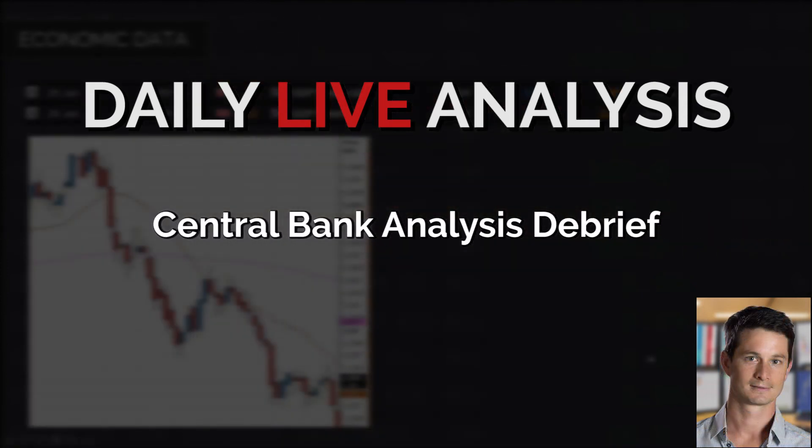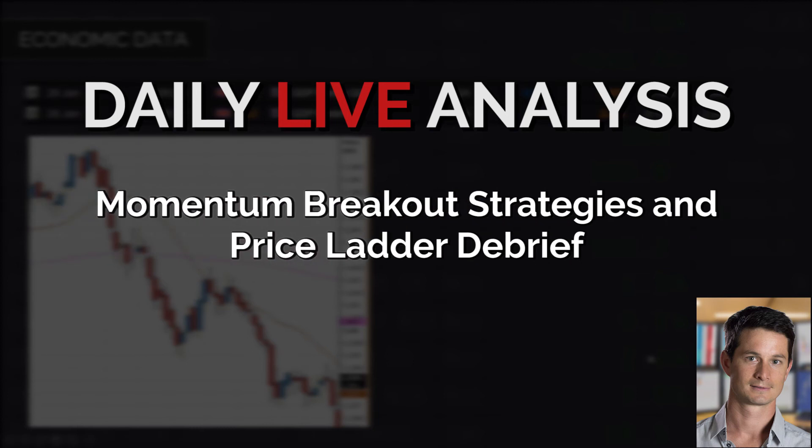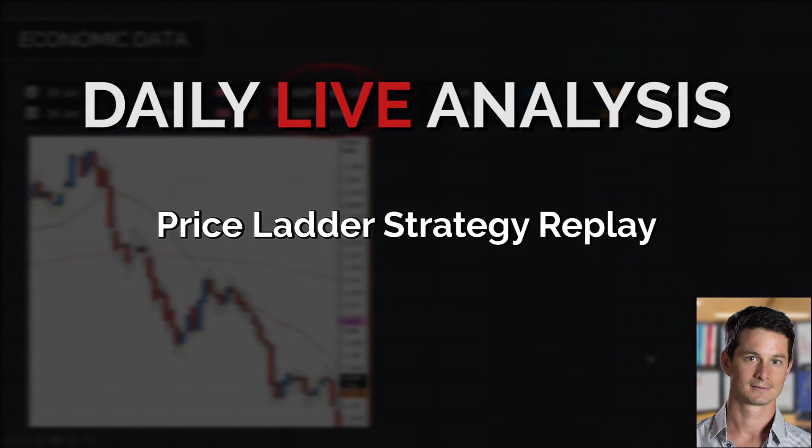Now we're going to start off and talk about the economic data on the day. As you can see, at 9:30 a.m. this morning the highlight — and one of the key data pieces for the week — was the UK GDP figure for quarter four 2016.